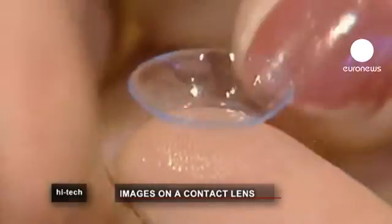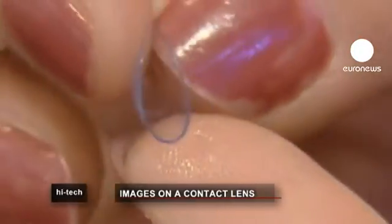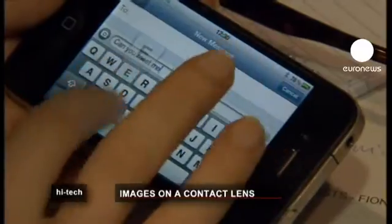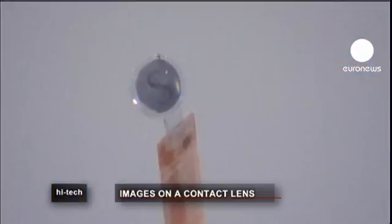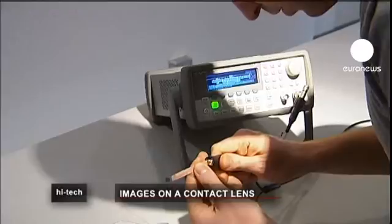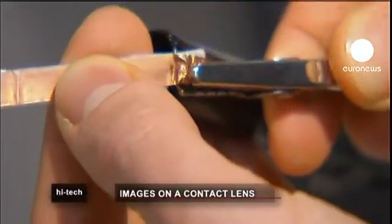It sounds like science fiction, but scientists in Belgium are working on contact lenses on which it's possible to project words and pictures, and maybe even SMS texts. At Ghent University's Center of Microsystems Technology, researchers have developed a spherical curved LCD display, which could be embedded in contact lenses and handle projected images using wireless technology.